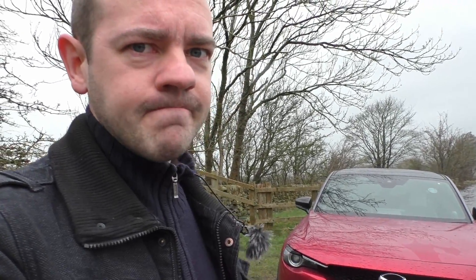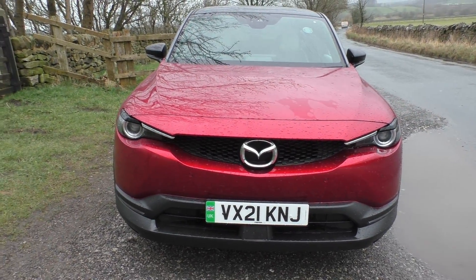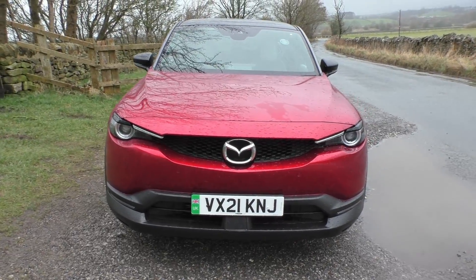Ultimately I think that's where this is going to make the most sense — in the range extender version. But it's a full electric version as of now and it will work for some people, just like the Mini and the Honda E do. So let's take a look around the outside, then the inside, and I'll take it for a spin. Right from the front it's definitely a Mazda family look — it kind of looks like the CX-30, which is the petrol equivalent of this thing.